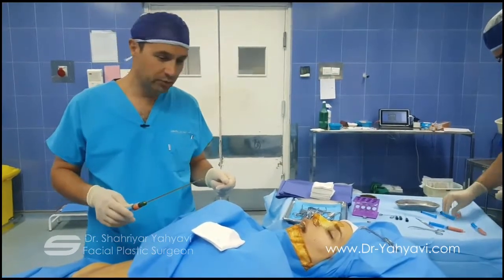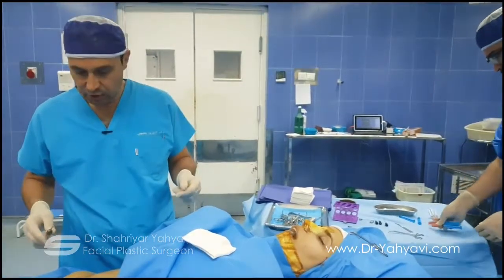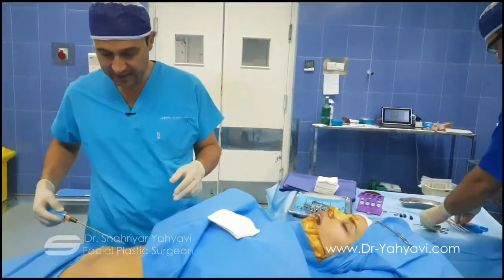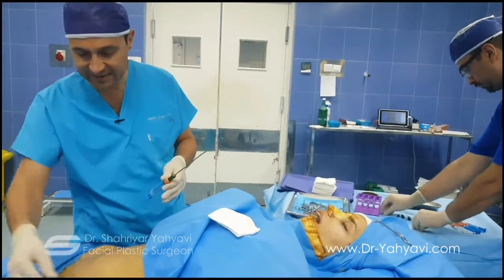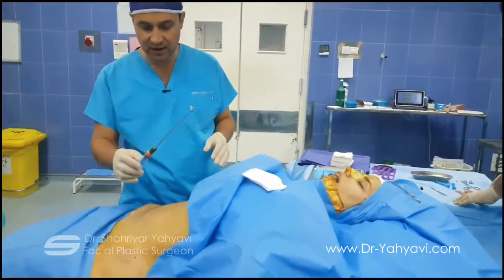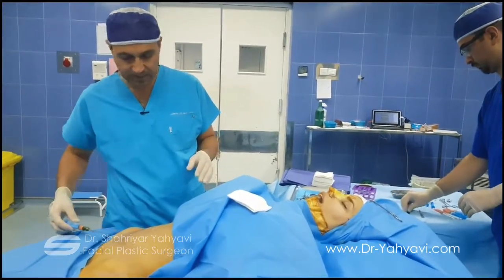Now we are going to do fat injection. Usually the fat is taken from the belly. If the patient is quite lean, then the alternative sites will be the flanks or the lateral part of the thigh. In this patient, I removed the fat totally from her belly.